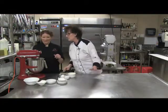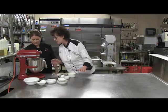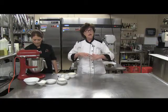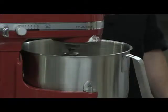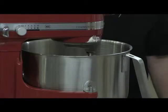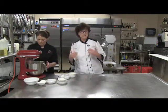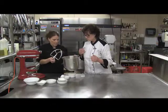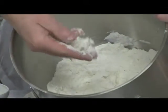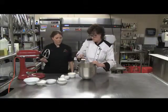I want to stop and show everybody what this looks like, because I'm a visual person. Look down inside here — you see what this looks like? She's got these little crumbs, little chunks of butter right there. That's what you want it to look like. As a chef, I'm used to throwing things together, but in baking it's a science — there are steps you have to follow. You have to follow it to the T.